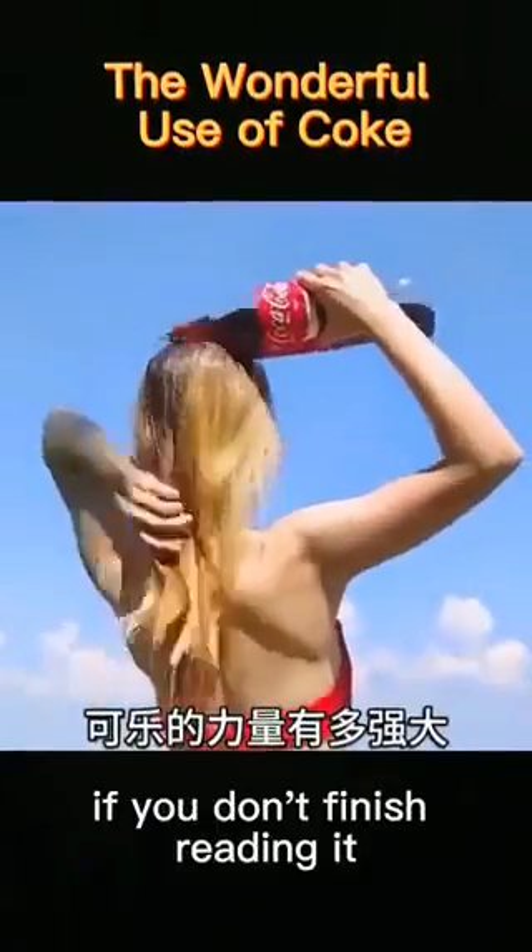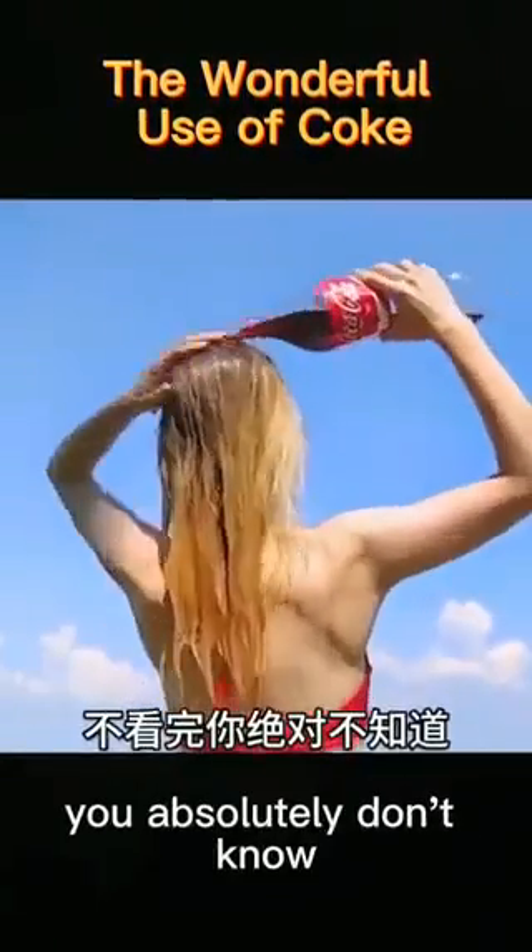How powerful is coke? If you don't finish reading it, you absolutely don't know.